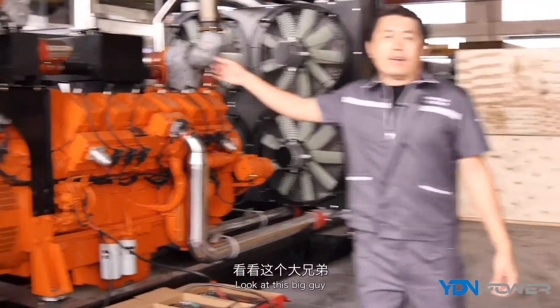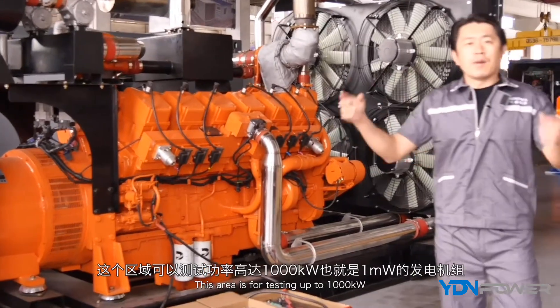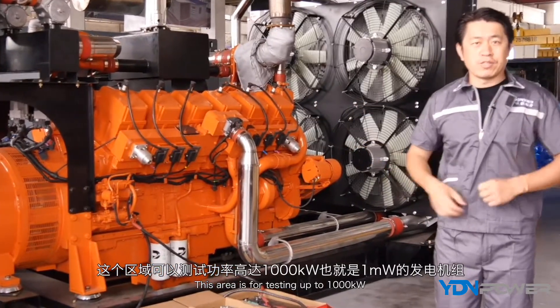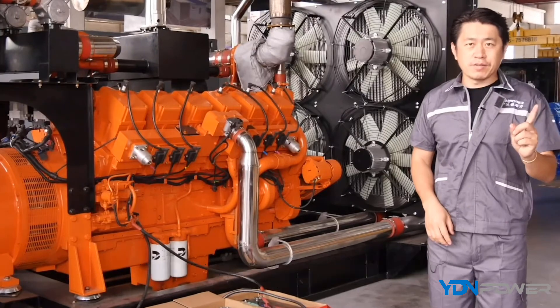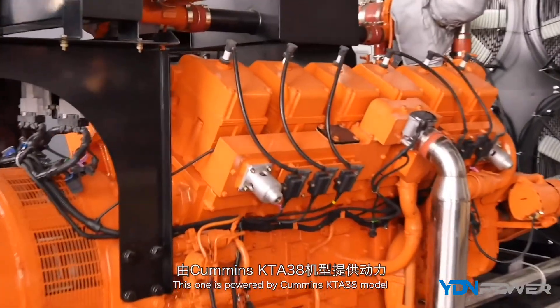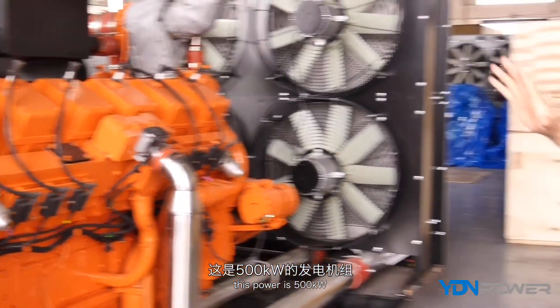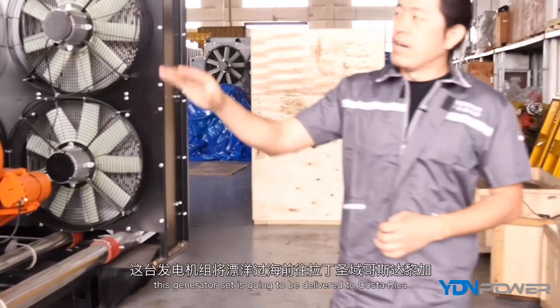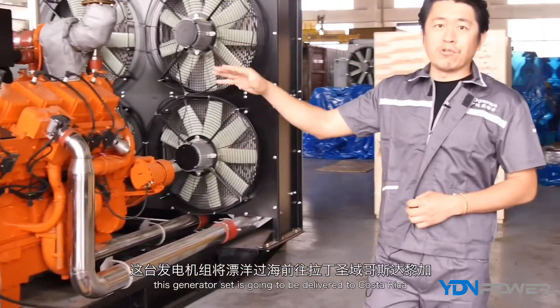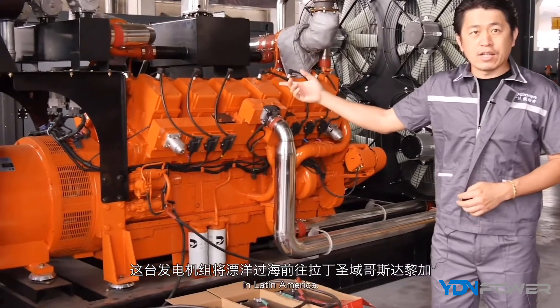Look at this big unit. This testing area can handle up to 1,000 kilowatts — that means 1 megawatt. This one is powered by the Cummings KTA38 engine at 500 kilowatts, and this generating set is going to be delivered to Costa Rica in Latin America.